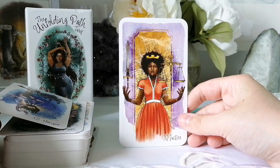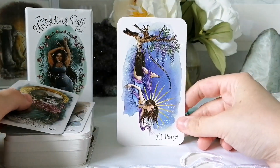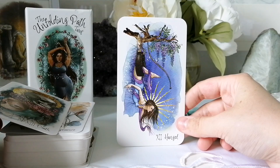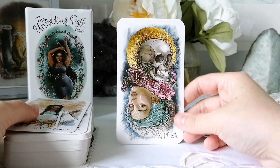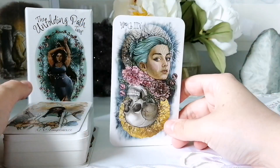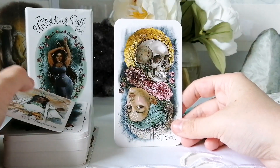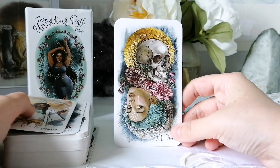Justice. The Hanged Man — love that. The Death card — oh, look at that! We have a skull on one side and the person's head on the other side. That's really cool. Even the flowers look like they're dying on one side and vibrant on the other side — which is a really cool detail on this Death card.